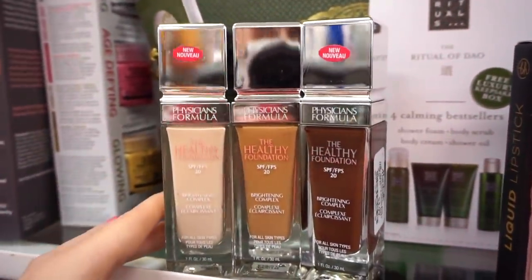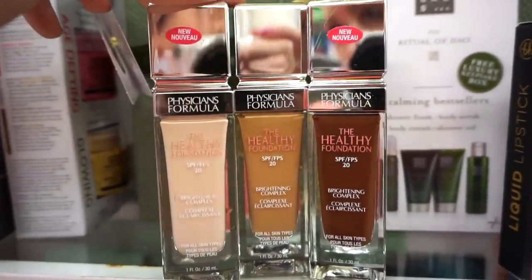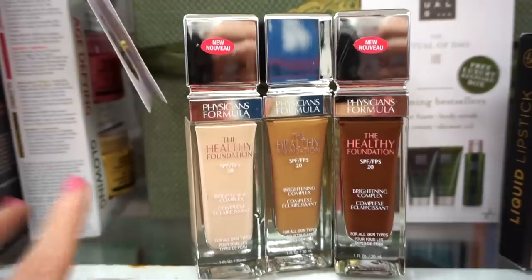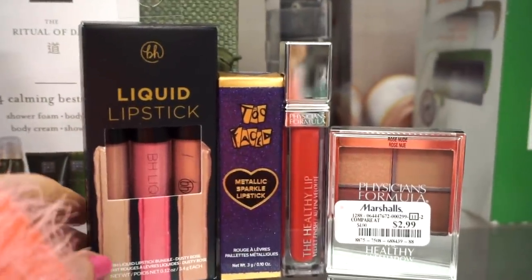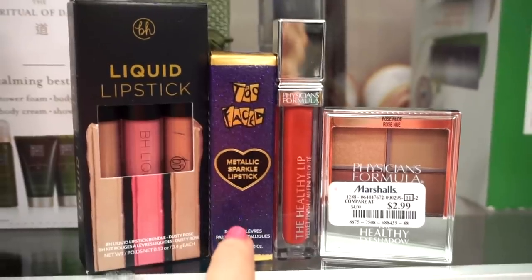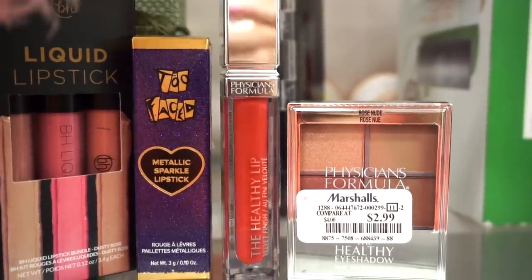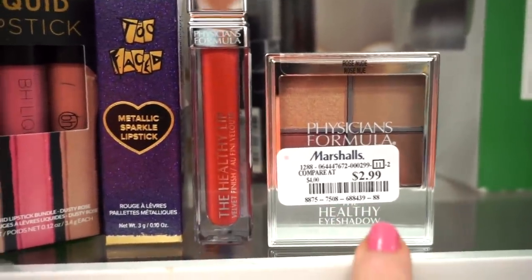They have the Physicians Formula Healthy Foundations — probably being discontinued, which is why we're seeing them at Marshalls. Three shades at $3.99 each — pretty hydrating, applied nicely, though it does oxidize a bit. They also have a VH Cosmetics liquid lipstick kit in Dusty Rose with three full-size liquid lipsticks, and they're bringing back the Too Faced Metallic Sparkle lipsticks for $5.99. We also see the Physicians Formula Healthy Lip Liquid Lipstick in Tulip — a nice bright red — and a Physicians Formula quad with two metallics and two mattes for $2.99, great for everyday.